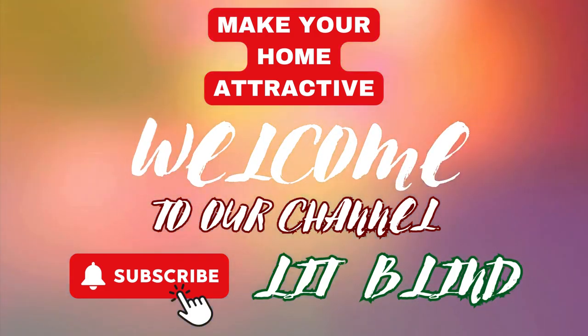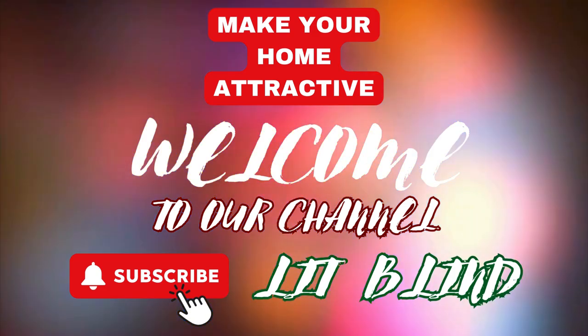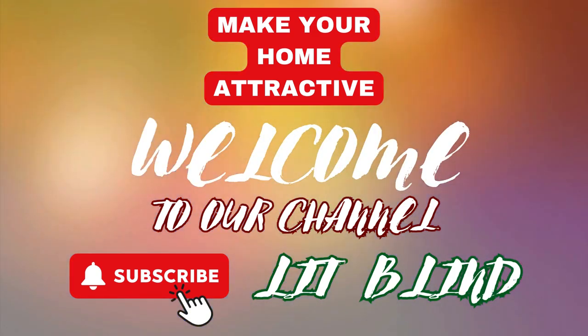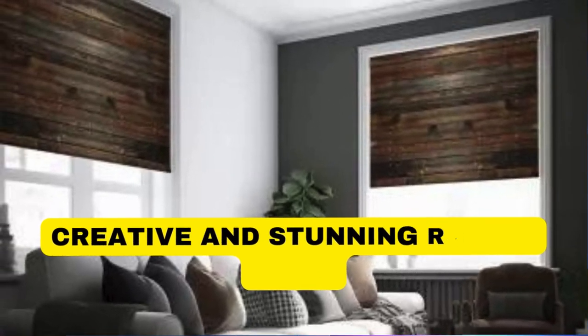Welcome to our Lit Blinds Store YouTube channel. Make home attractive — subscribe and watch our videos. Get 50% off with free shipping when you order online.